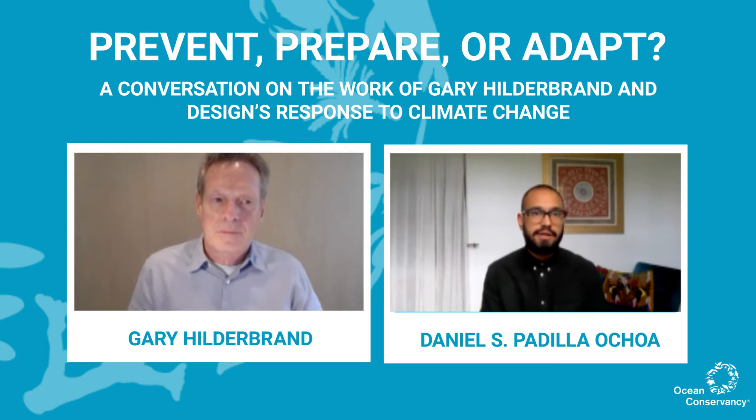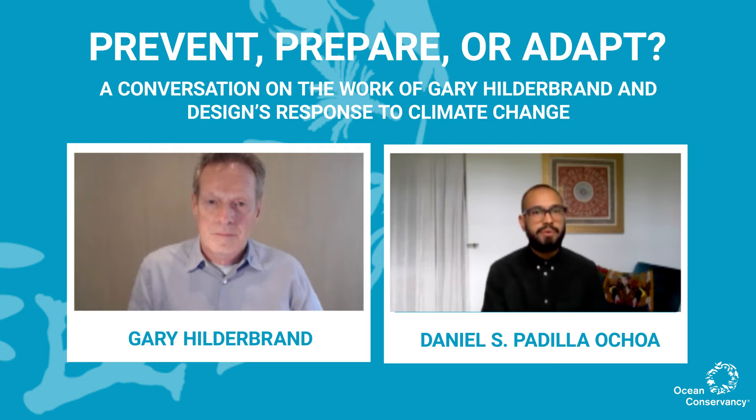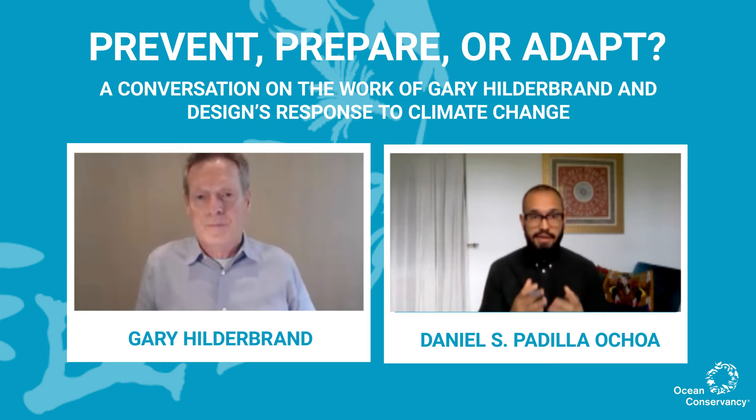Ocean Conservancy is largely a policy organization backed by a team of scientists and many programs we sponsor and produce. They're based in DC with offices in Miami and Alaska doing a lot of Arctic work. My work specifically — the reason I asked you to join me on this call — is developing partnerships in Florida to address water quality and sea level rise.